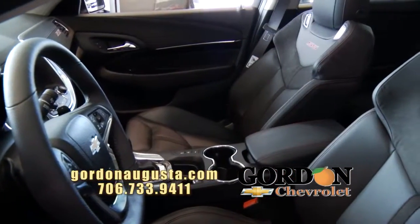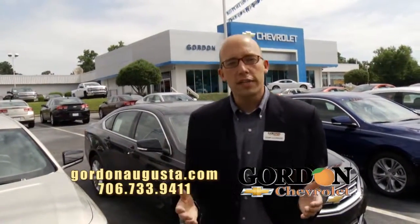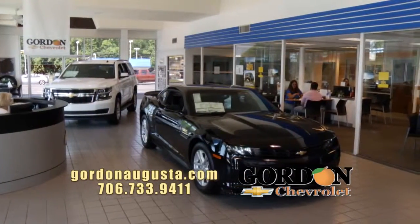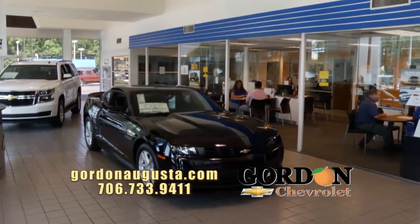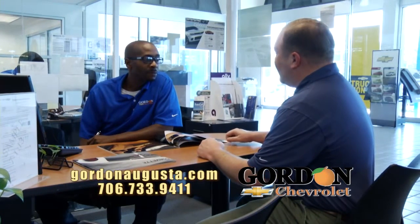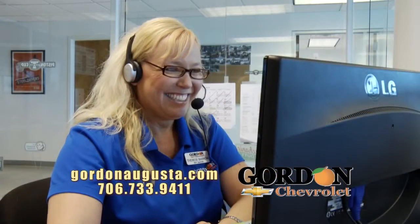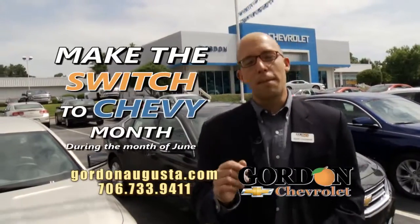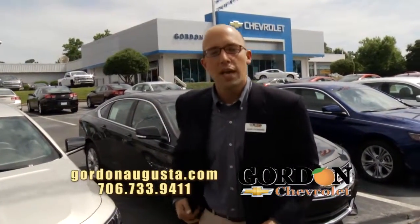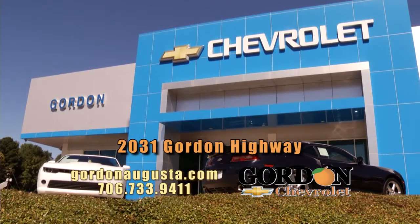If you've been putting off buying an Equinox, a Silverado, a Traverse, the all-new Impala, a Malibu, a Camaro — don't wait any longer. At Gordon Chevrolet, it's all about getting you the right price and the right payment to fit your budget, but also meeting all your wants and needs to get you the right car, truck, or SUV. We are the only place with non-commissioned salespeople. Their goal is to get you into the right vehicle at the right price and payment — your experience, not the money. So come see us at 2031 Gordon Highway in Augusta, or online at GordonAugusta.com.